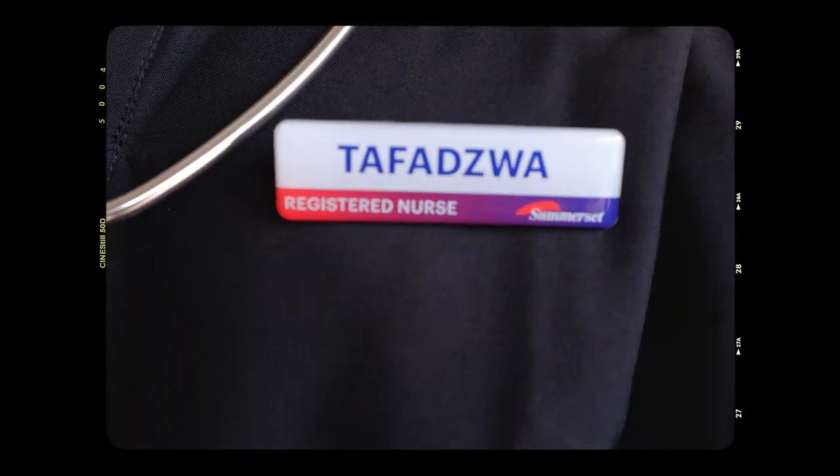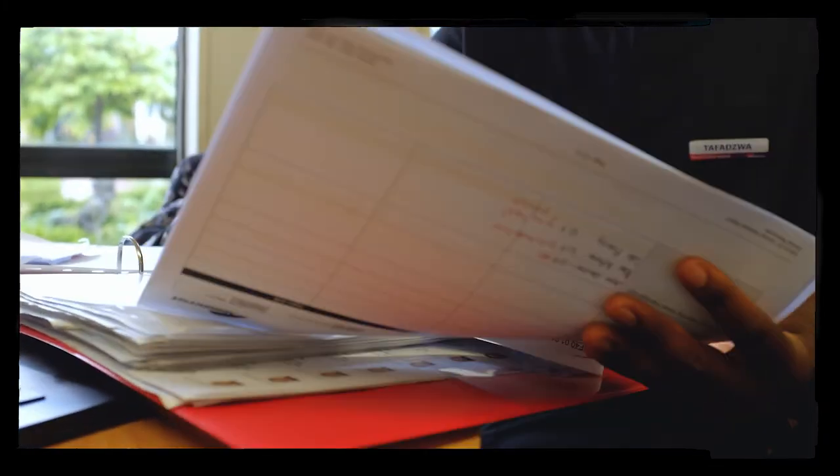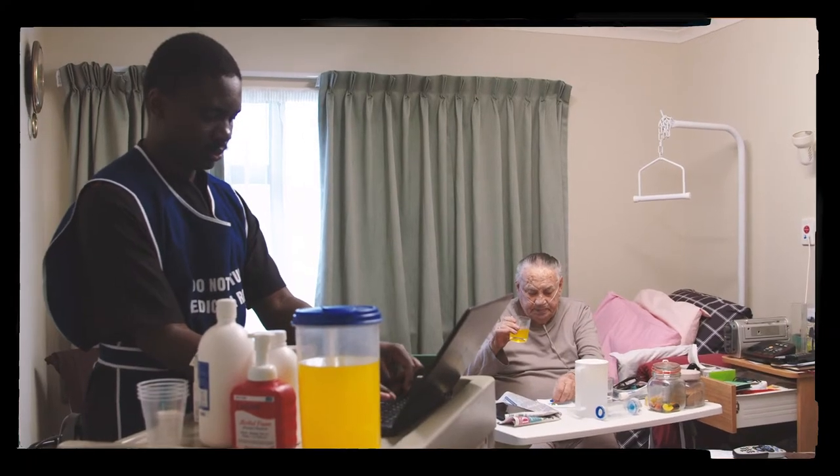As a registered nurse, you can work in a hospital, at GPs, in aged care facilities, for private healthcare organizations, or even for individuals. It is easy to move from one field to another. Sometimes you may need to do extra training, but you can still work in any field that you prefer as a nurse.